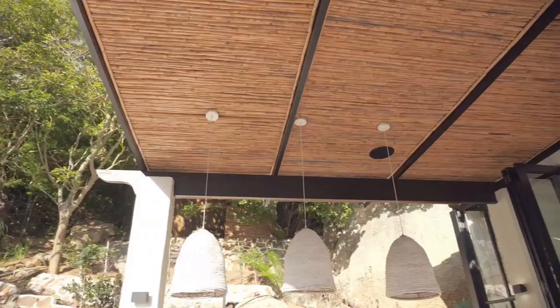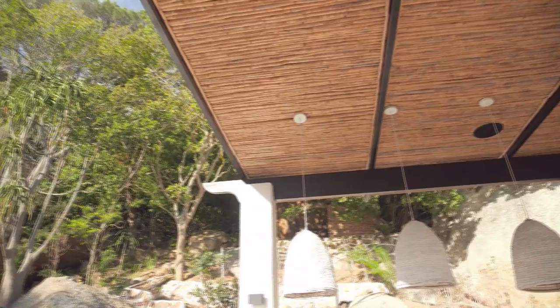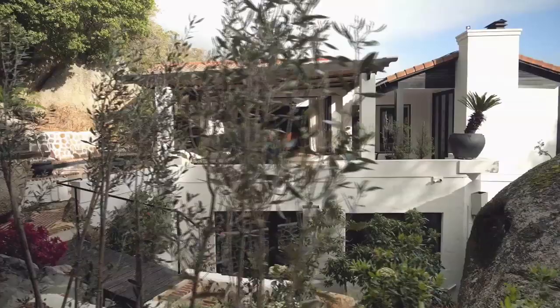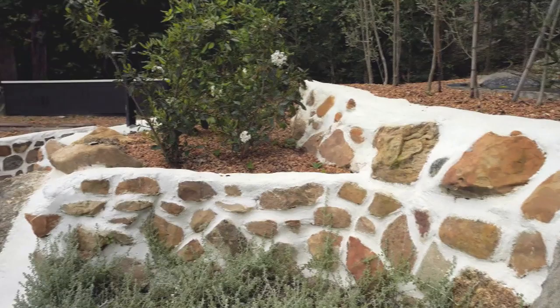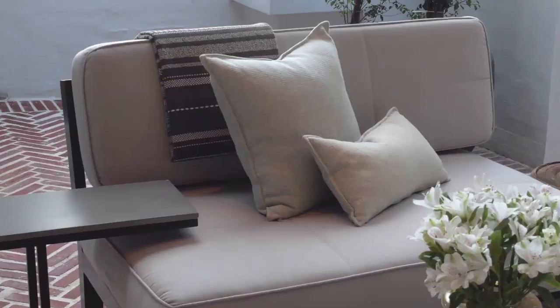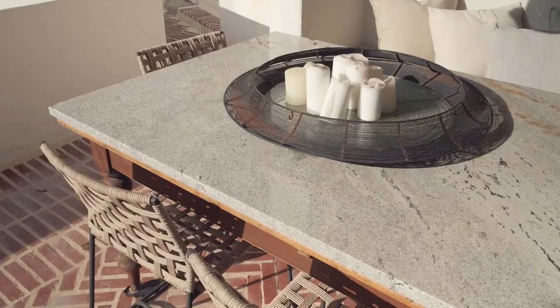What advice would you give homeowners who want to renovate an aging house? Look at the structure — the bones — and then choose great flooring, because with good flooring you can do anything. A white wall goes a long way. Then look at the furniture pieces and the aesthetic you want to achieve. Keep it really simple, don't over-complicate it, and just look at the way you live in the house.